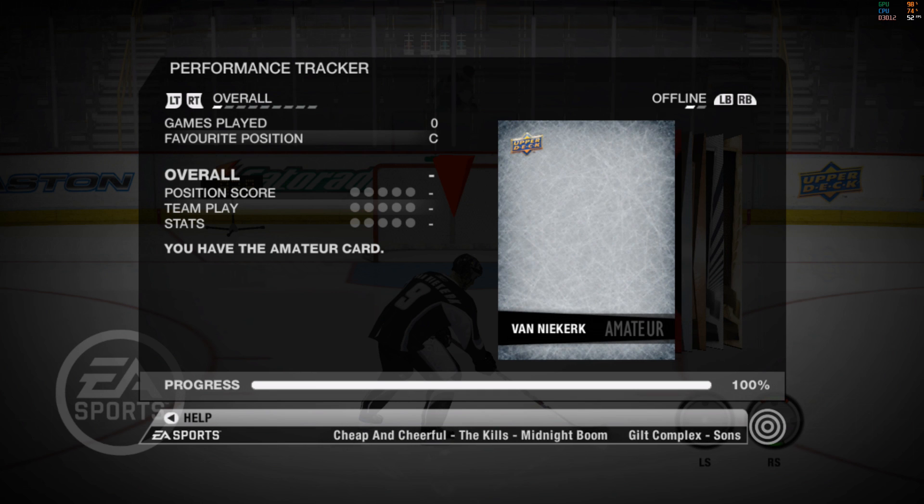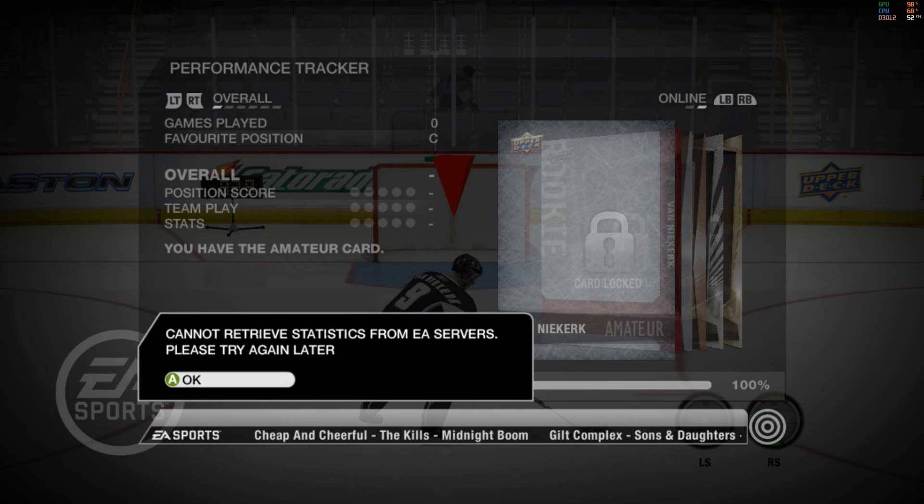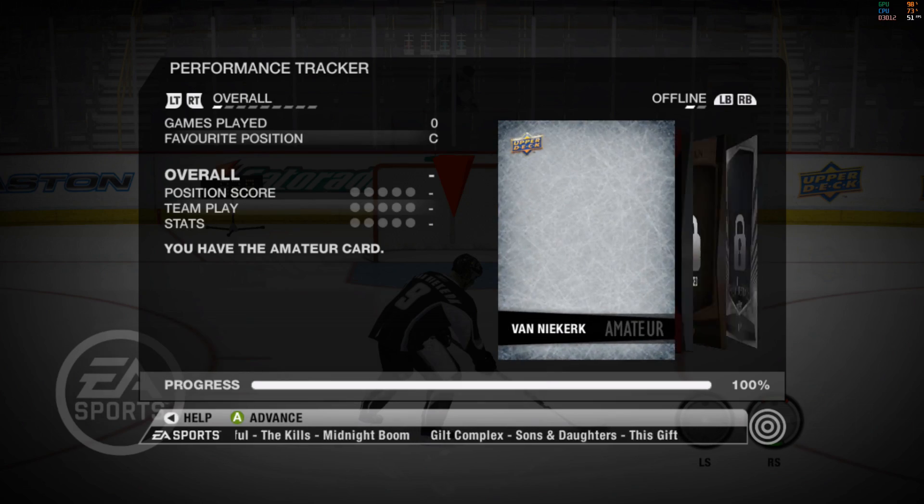Congratulations, you have earned your first hockey card. This is your performance tracker screen. This screen tracks your progress.